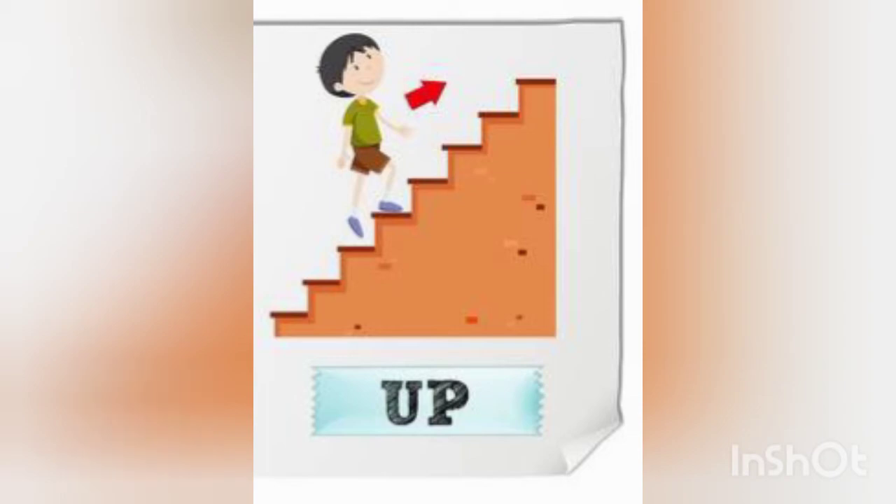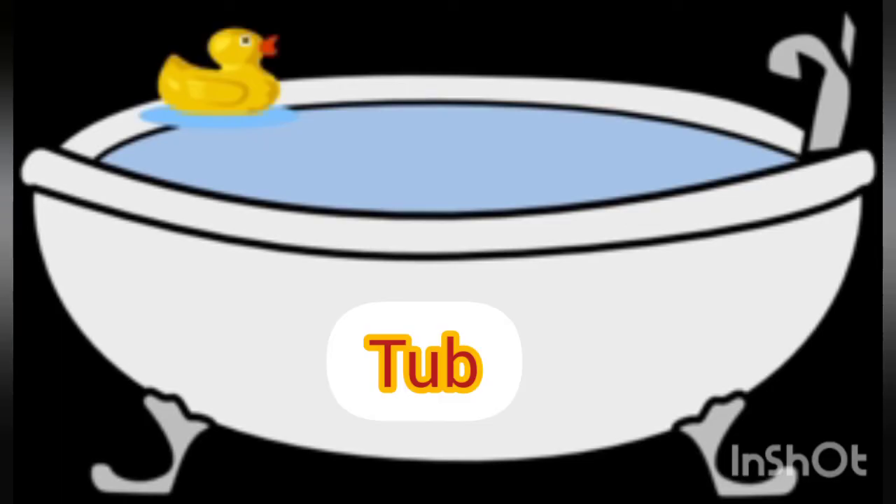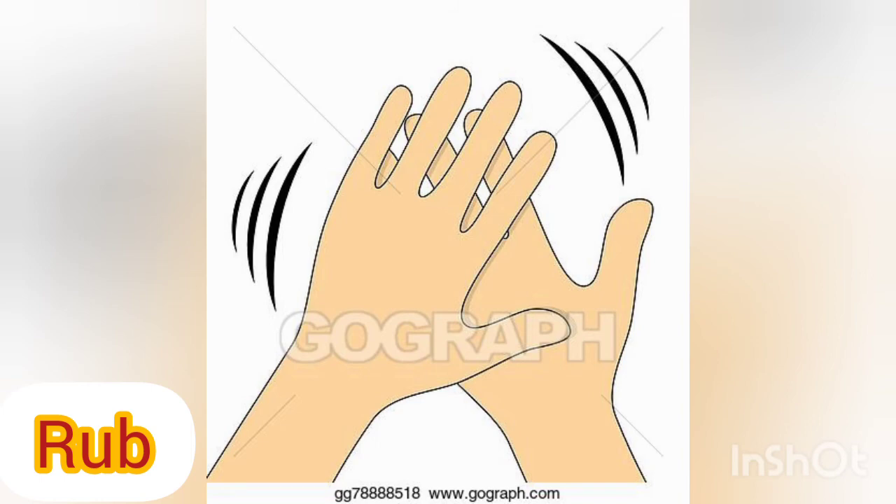Next is cub — c, u, b — cub. Next is tub — t, u, b — tub. Next is rub — r, u, b — rub.